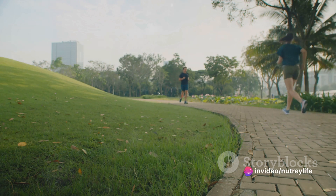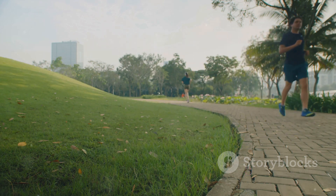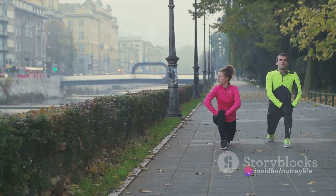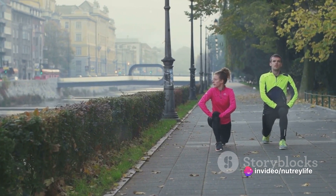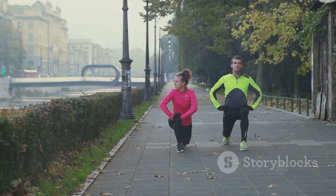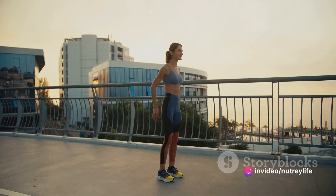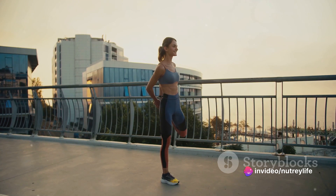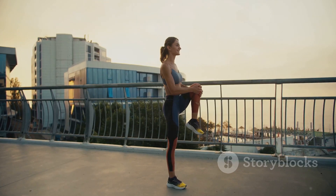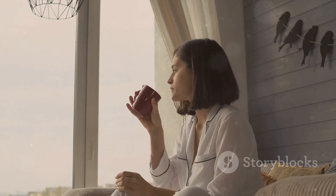Last but not least, we have move. This doesn't mean you have to hit the gym at dawn — even a simple stretch or a quick walk around the block can do wonders. Movement gets your blood flowing, wakes up your muscles, and boosts your mood. It's a natural energy booster that will keep you going throughout the day. These three steps — hydrate, meditate, and move — are more than just actions. They're a mindset, a way to approach each morning with intention. They can be easily incorporated into any morning routine, no matter how busy you are. So hydrate, meditate, and move your way to a better morning.